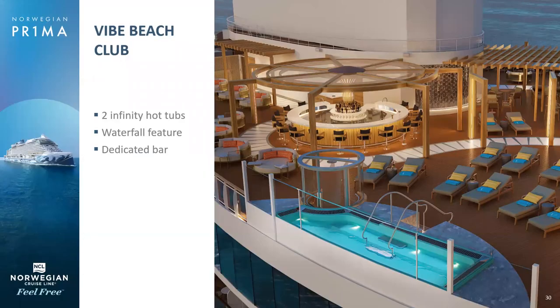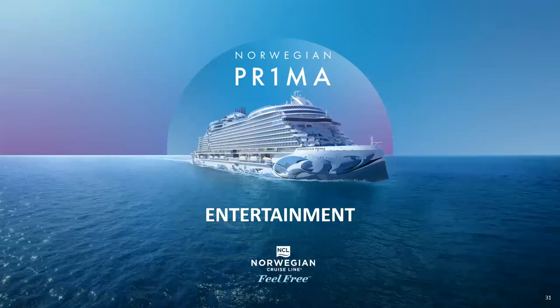We do have an adults-only area, the Vibe Beach Club. These do sell out, so you purchase this when you get on board. If you're interested in having a really great adults-only space, the Vibe Beach Club would be for you.